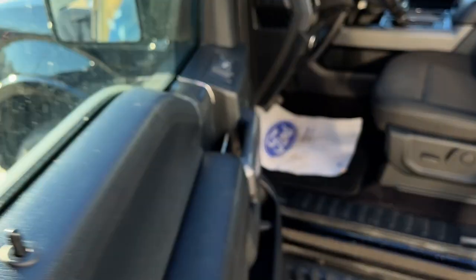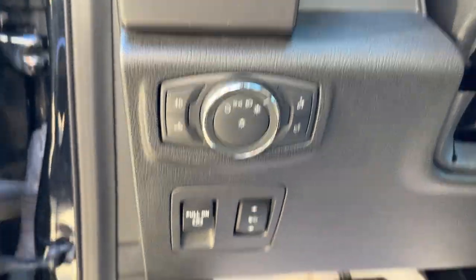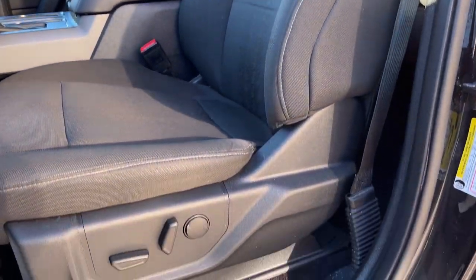You do have keyless entry on the door, plenty of storage inside the driver and passenger doors, power windows and locks of course, power glass adjustable mirrors, automatic headlights, and power adjustable pedals — which you normally don't get on an XLT — and a really nice twin panel moonroof. Comfortable bucket power seats up front with lumbar and they are heated.